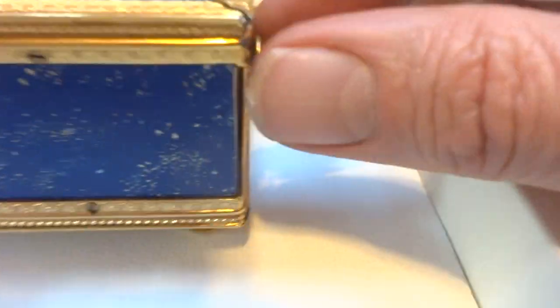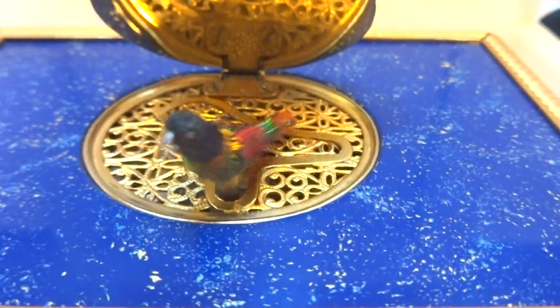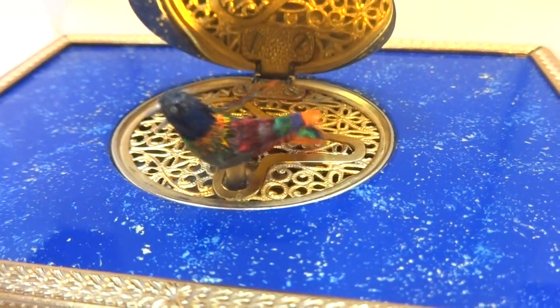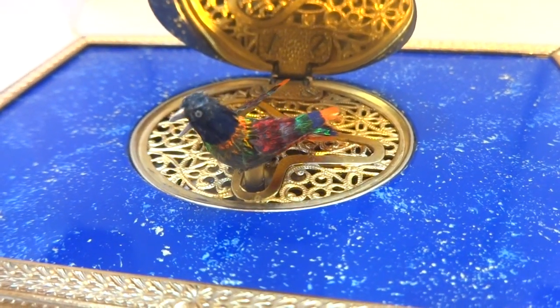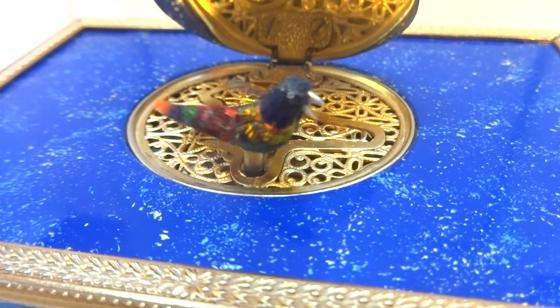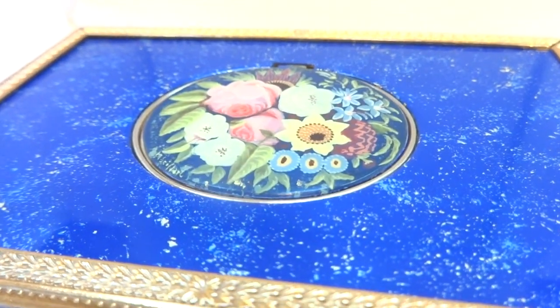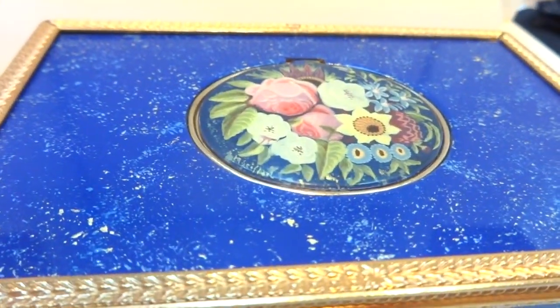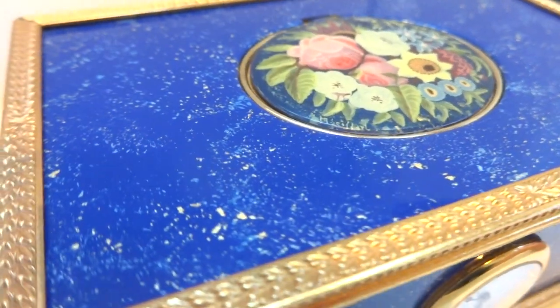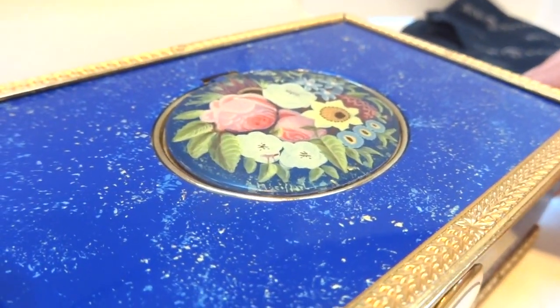Extremely colorful bird. I'm going to pull this lever out and we'll watch it play. The bird sings flawlessly. The mechanism runs smooth and quiet. It was fully serviced. Let's do it again from a slightly different angle.